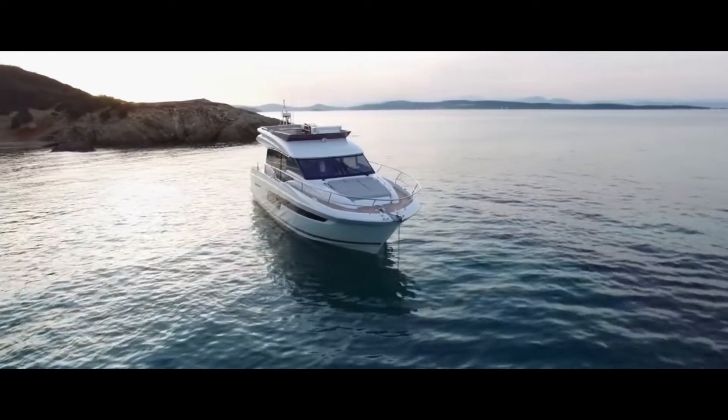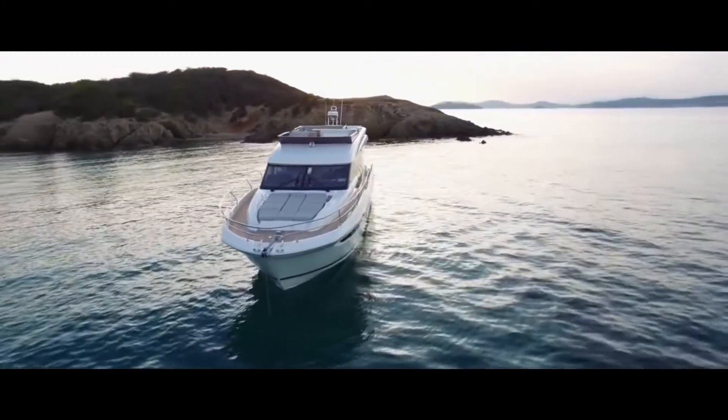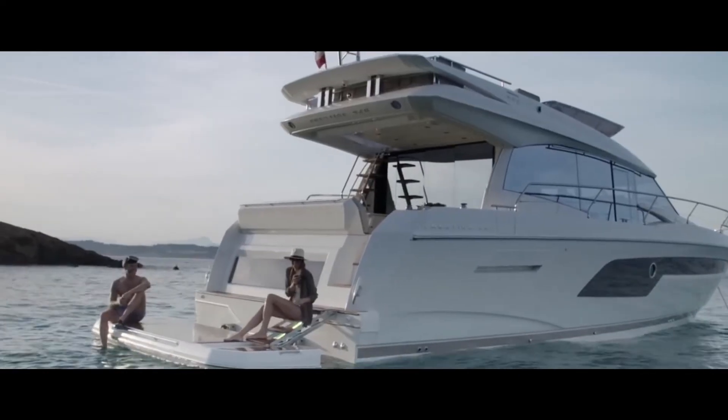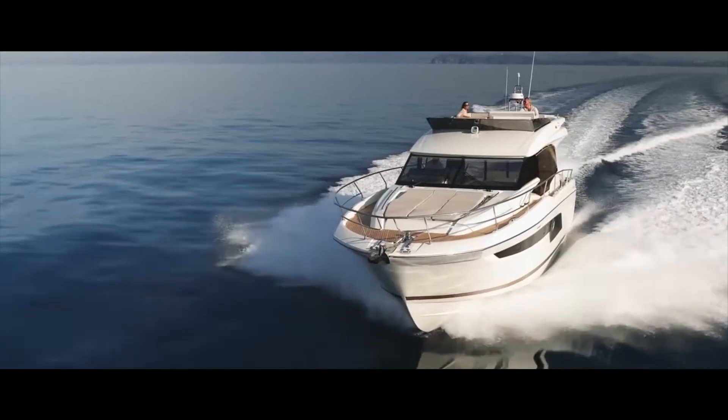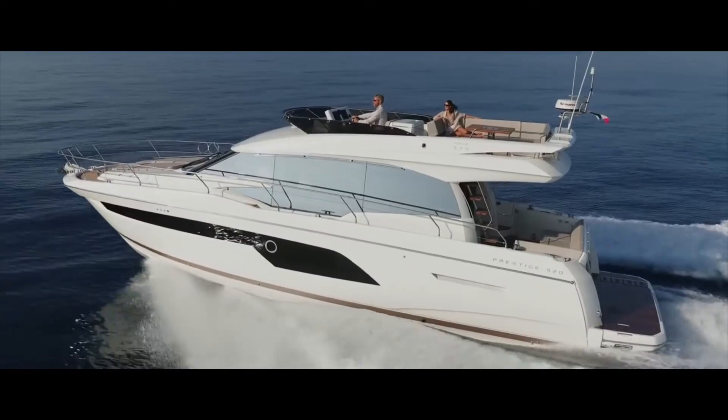Based on the very successful predecessor, the Prestige 520 offers even more space onboard. Three double cabins and extremely large floor-to-ceiling windows add to the luxurious atmosphere. Agile handling is provided thanks to sporty IPS drives.